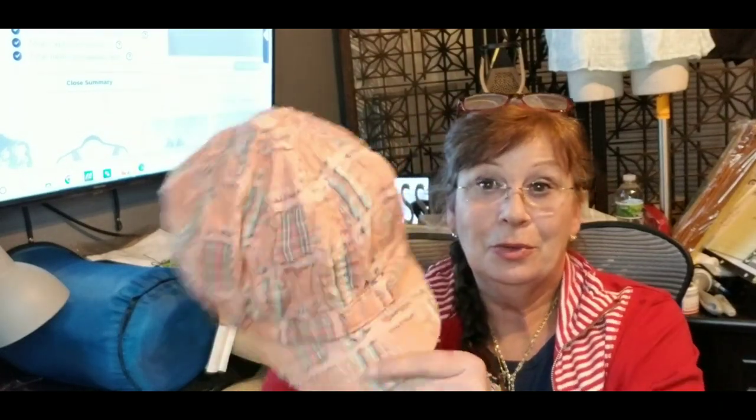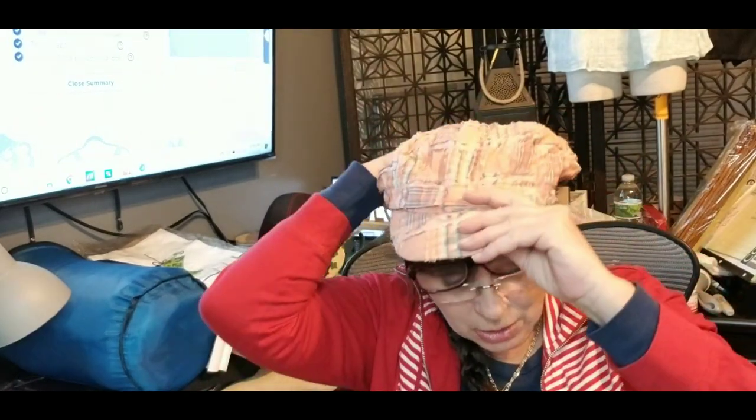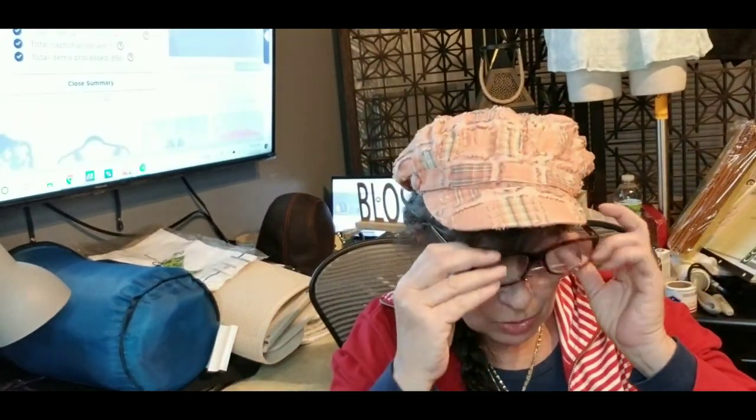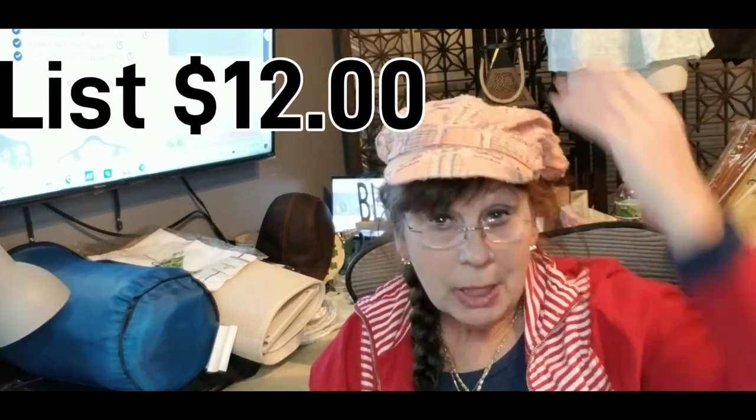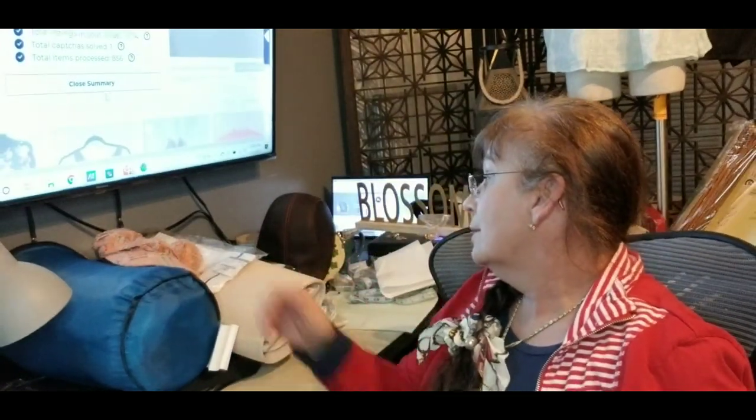Then I saw this cute hat and I had to get it. It's Something Special LA — it's got a little bit of elastic and a raw hem with plaid. It's just so cute. I have two pairs of glasses on tonight. I don't know what you call these — it's not a beret. I don't wear hats, but I like to pick up unusual ones and I know somebody will like it.